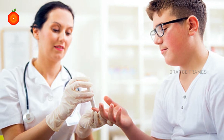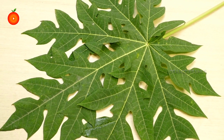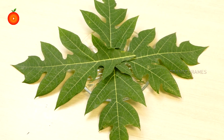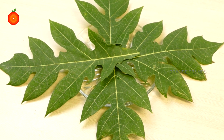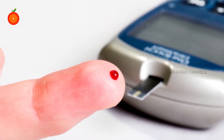Papaya leaf tea accelerates wound healing. The process of wound healing is delayed or hindered in a diabetic patient and can cause other complications. Many studies have confirmed that consuming papaya leaves enhances the process of wound healing due to its antibacterial and remarkable antioxidant action.